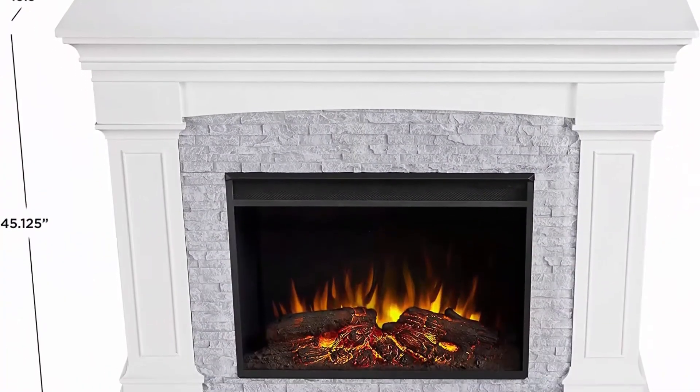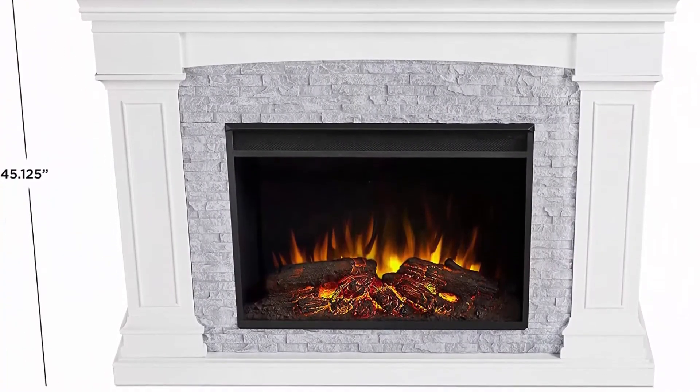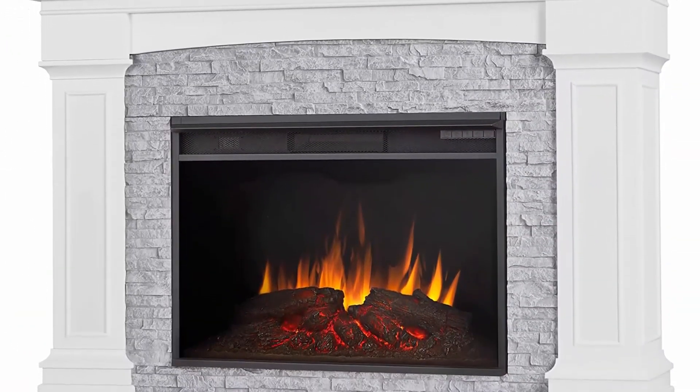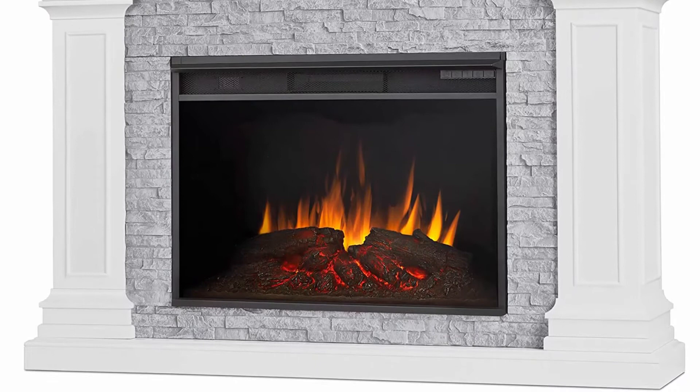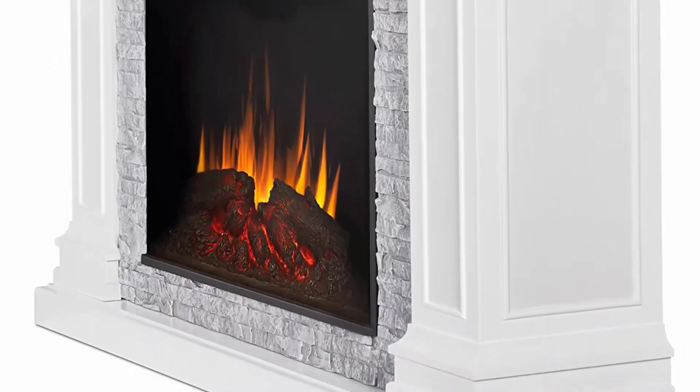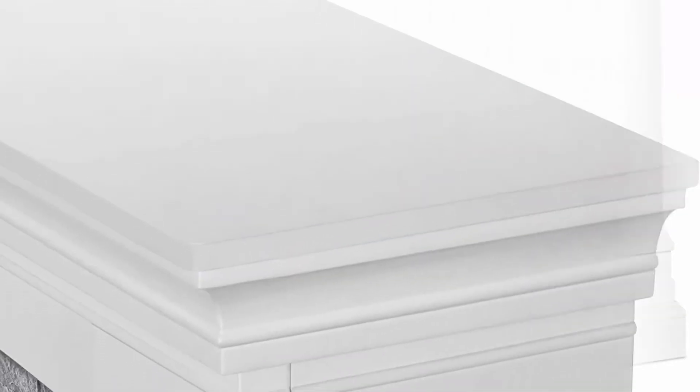Adjustable thermostat settings: 72, 75, 78, 82, 86, 99 degrees Fahrenheit (22, 24, 26, 28, 30, 60 degrees Celsius). Provides supplemental heat for rooms up to 1,000 sqft.